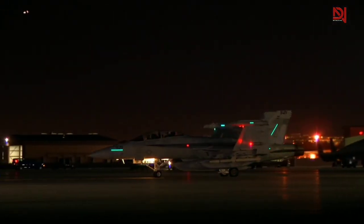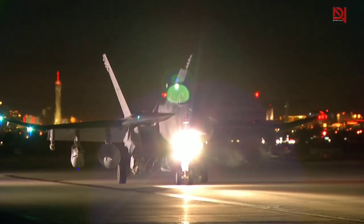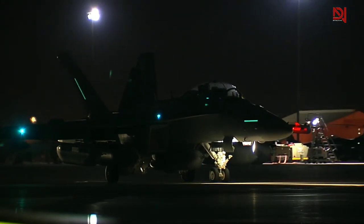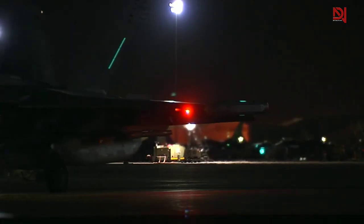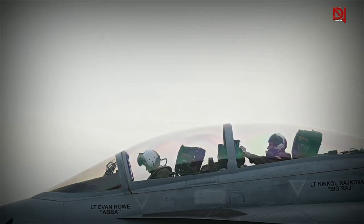The EA-18G Growler's systems enable it to offer support and safeguard to friendly forces on land, in the sky, and at sea. It achieves this by disrupting enemy radar and offering electronic protection. Moreover, the Growler can share electronic intelligence, surveillance, and reconnaissance data with other friendly aircraft. It also excels in maintaining seamless radio communications, even in heavily jammed environments, thanks to its interference cancellation system. The ALQ-227 communications countermeasure set enables the EA-18G to digitally disrupt enemy communications across a wide range of frequencies, and it has the capability to identify, capture, and replay those communications.